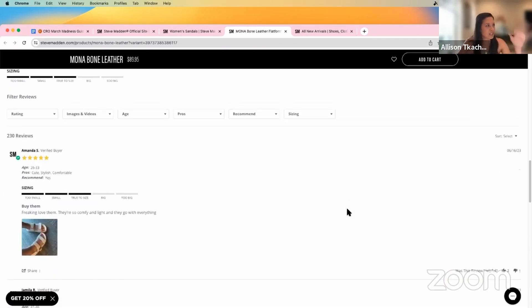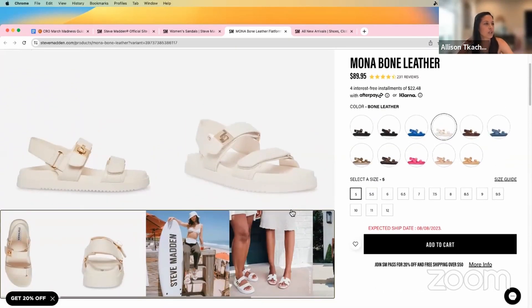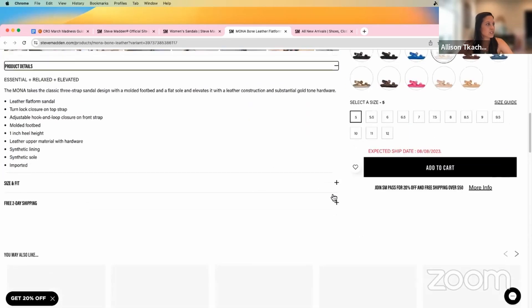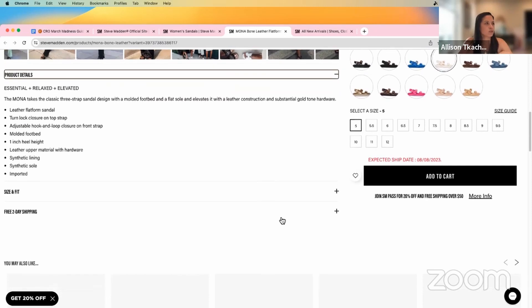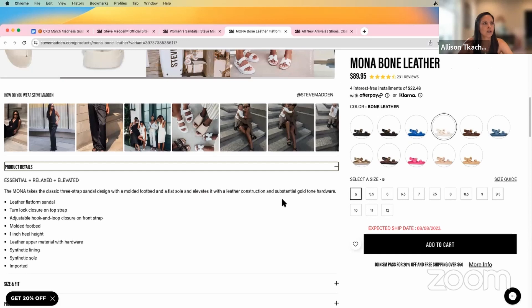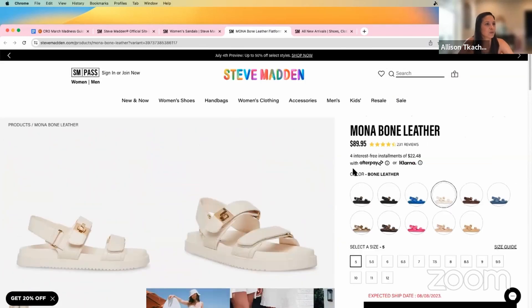Everything is kind of scrunched over in this area right under the imagery, and there's not too much going on on the page. I want to see some of these details pulled out and visualized a little better. Bring out some of the key features of the shoe and have some iconography brought in — kind of tell a little bit more of a story. Not making the page too long, but do a little more here. We're in fashion, so people like to see images and they like to know what they're getting into.